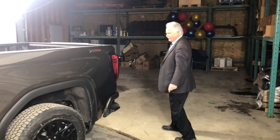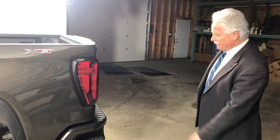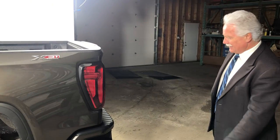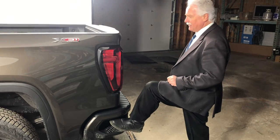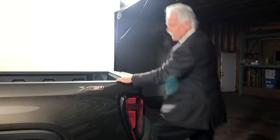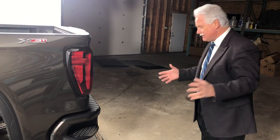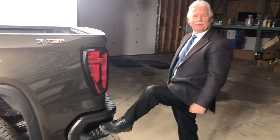I want to show you a few things about our trucks. Chevy and GMC, for the last many years — this is something that should have been invented 30 years ago — it makes it much easier for an old guy like me to get up and down. Very easy to get up and down with our corner steps, which have actually been enlarged this year so that work boots will fit inside.